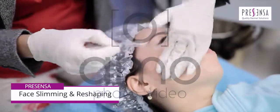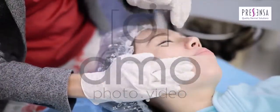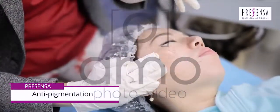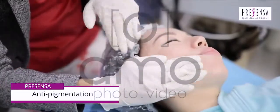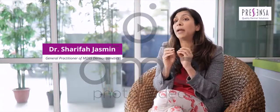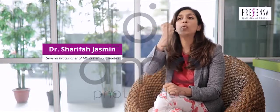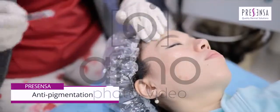You would lie the patient down, of course, and make them comfortable. Then we apply whatever solution is needed — for example, if you need lifting, we apply the lifting solution; if you want to slim down your face, we use a different one, depending on your need. Then we apply another cream on top and use the device to roll upwards.